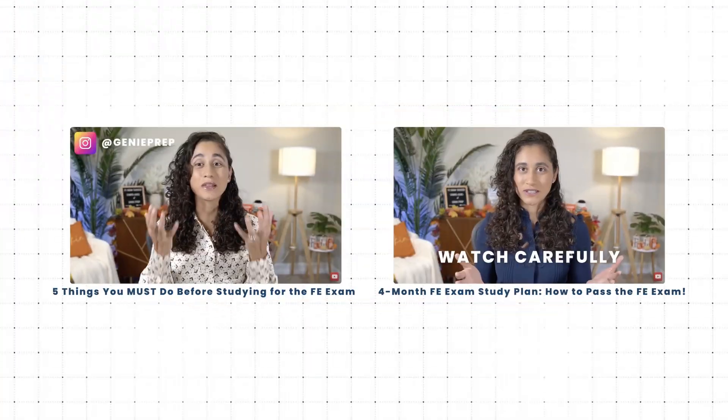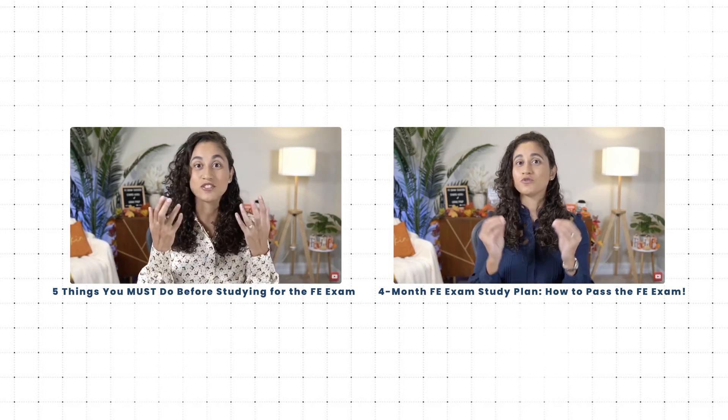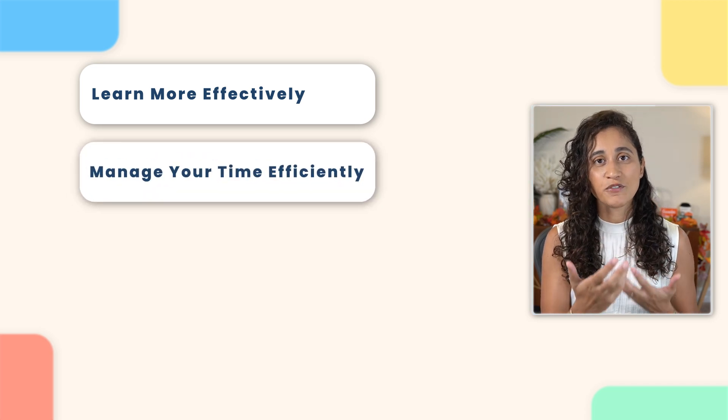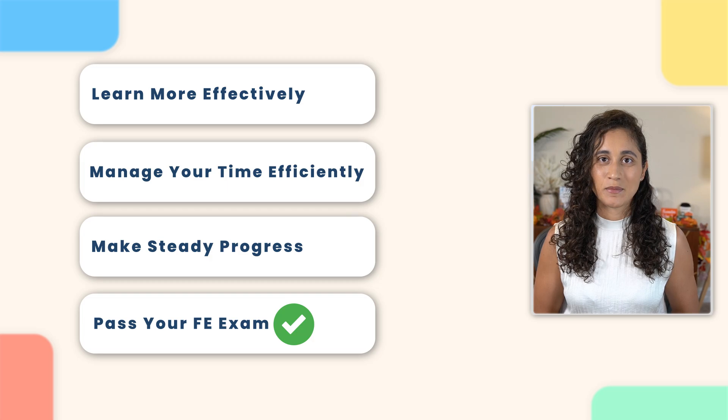Hello guys, welcome back to my channel. So in the previous videos, we discussed five things you must do before you start studying for the FE exam, and then we also went over your four-month study schedule. But to ensure your success on the FE exam, there are nine essential tips that you need to incorporate into your study routine. These tips will help you learn more effectively, manage your time efficiently, make steady progress, and ultimately pass your FE exam. So be sure to watch until the end because everything I share in this video will transform how you study and prepare for the FE exam.